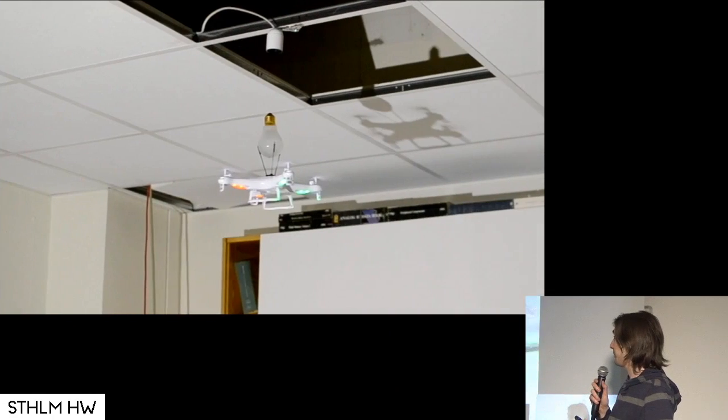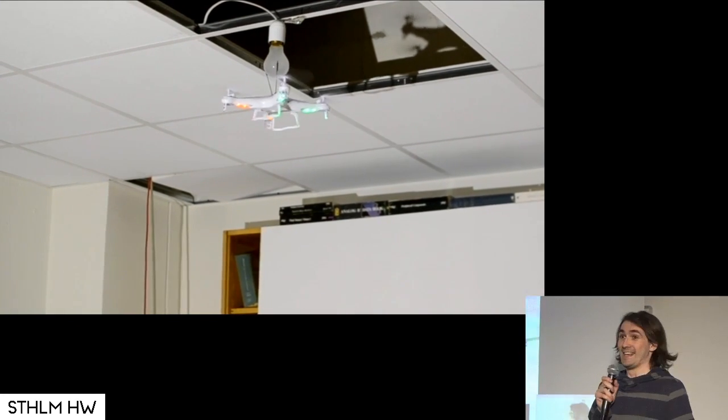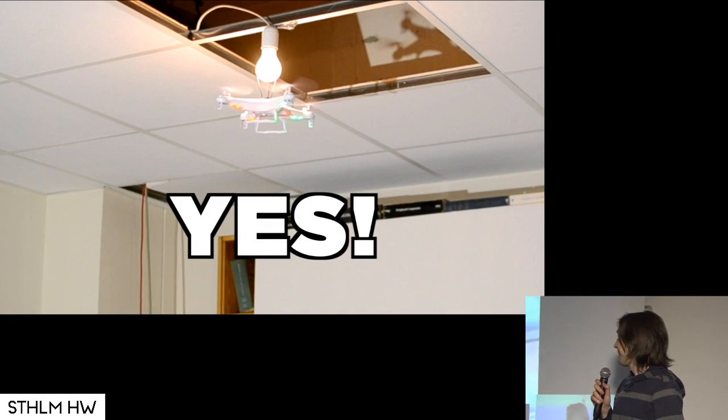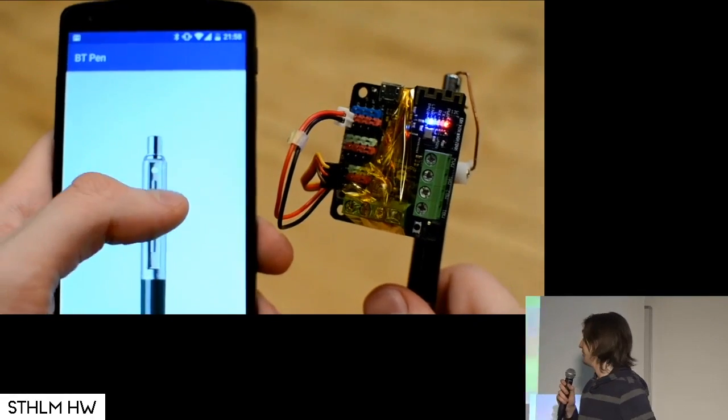If you're really curious, I'll spoil it: with the light bulb thing, yes, you actually can. Isn't that amazing? And for the pen thing, you're just going to have to go and see it on YouTube yourself.